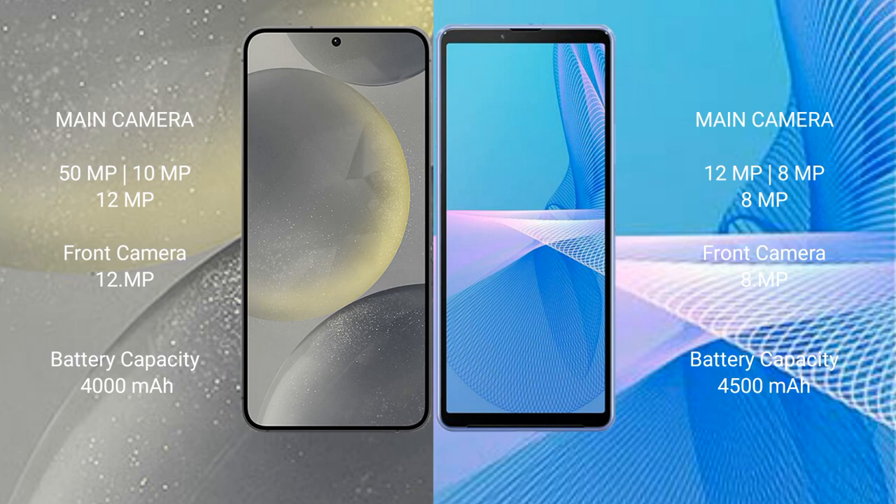Samsung Galaxy S24 has a 4000mAh battery with 25W fast charging support. Sony Xperia 10 III has a 4500mAh battery with 21W fast charging support.